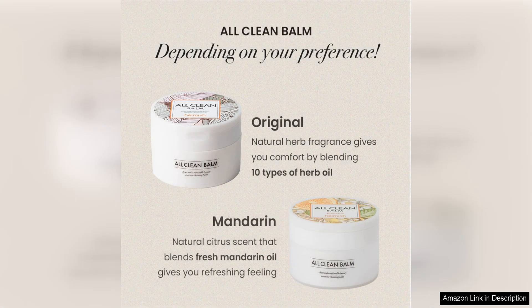In terms of the scent, the balm has a light, fresh fragrance that is not overpowering. It adds a pleasant sensory experience to the cleansing ritual without being too strong or artificial.